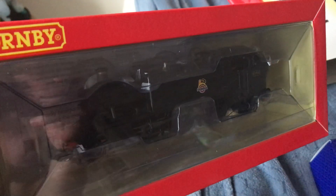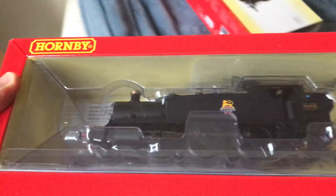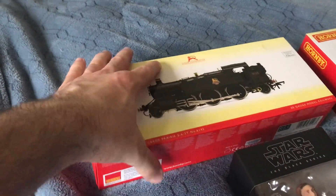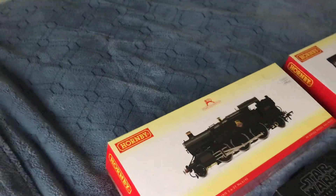Here it is. I will unbox that later after the video is finished — I'm not here just for this present, I'm here to film the rest as well. This slides off pretty well. So this is my Great Western Prairie in the black livery.